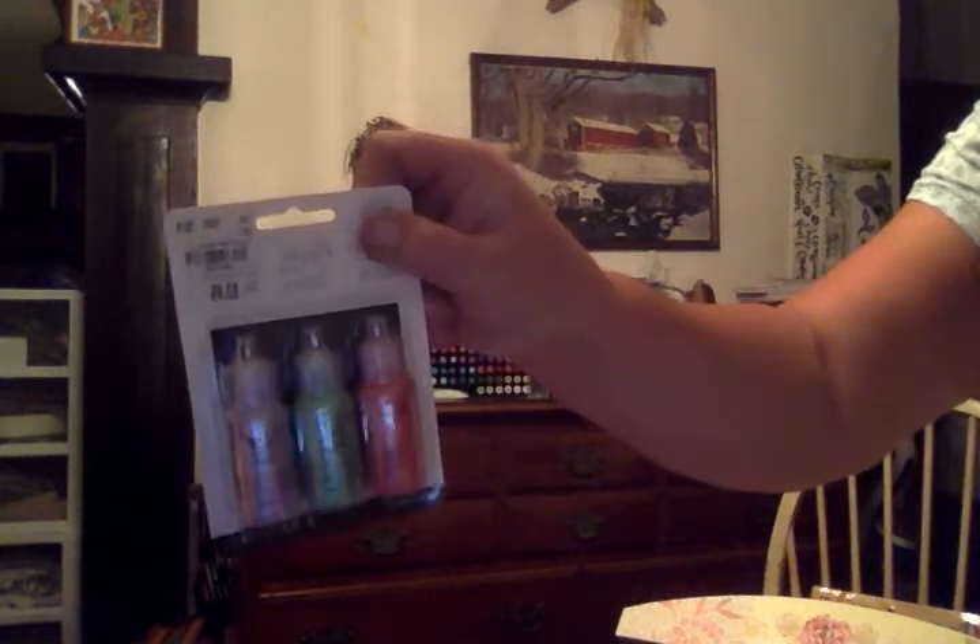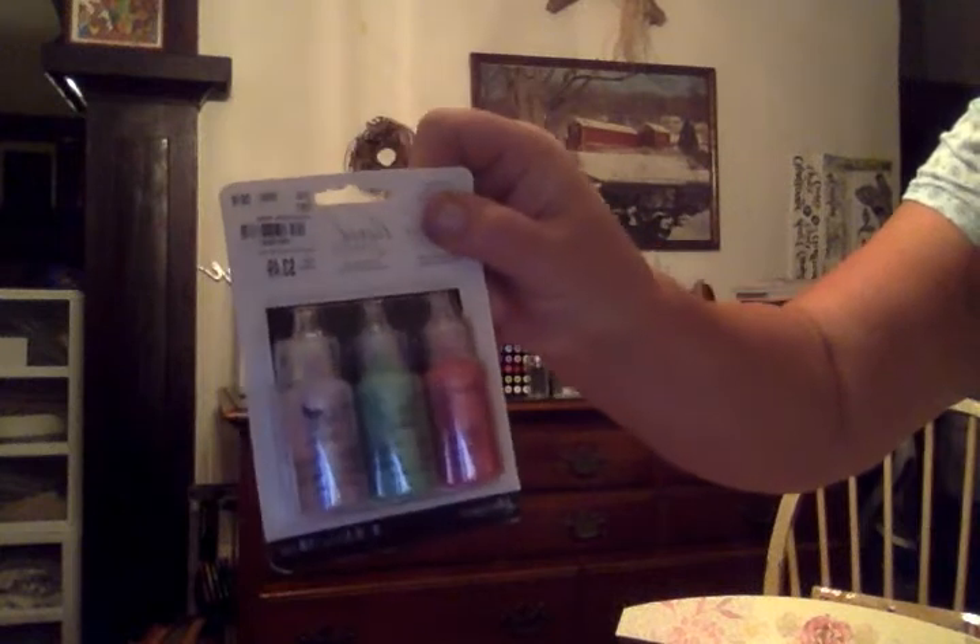And it was only ten bucks for all of those. These were $3.49 — they're the pearlized drops. $3.49 — that's a steal.